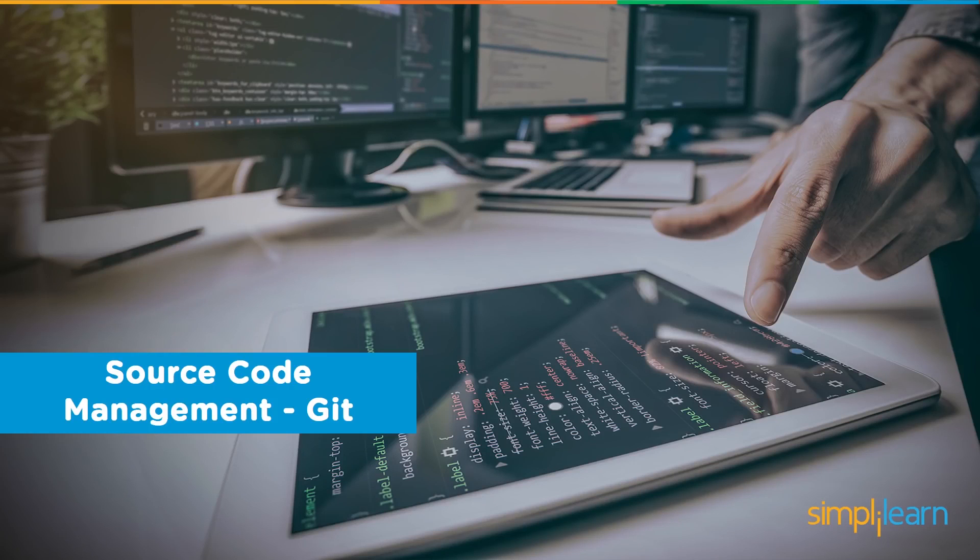Let's get into the next section: source code management. We're going to focus specifically on Git, because Git is really the most popular source code management solution right now. There are other technologies out there, but for the types of distributed environments we have, source code management with Git is probably the most effective.